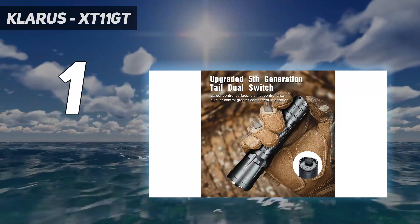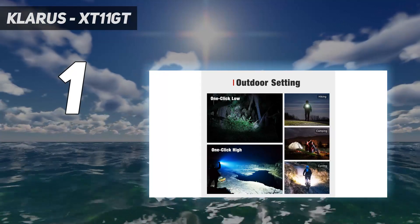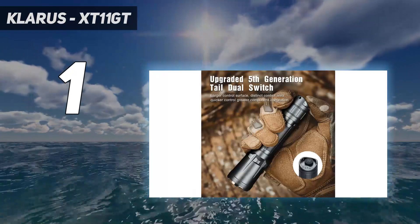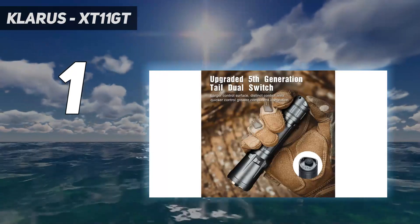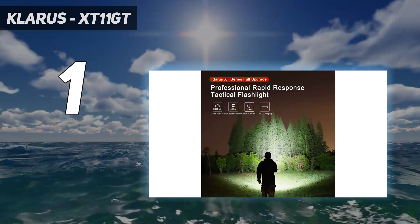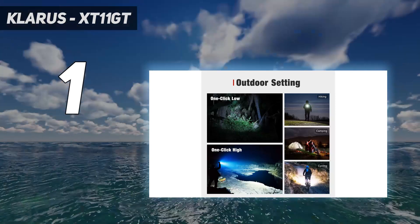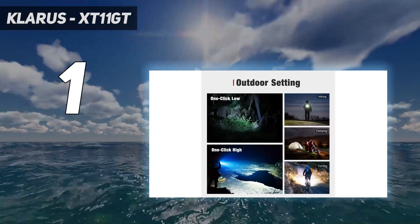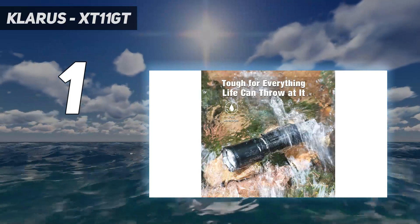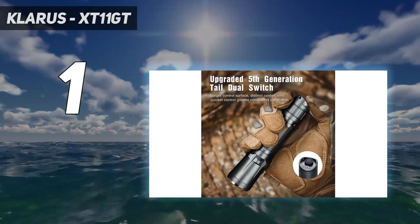The killer feature here is a dual button tail switch. The big center switch always gives you maximum 2,000-lumen output, but there's a secondary paddle switch that can be programmed to activate a disorienting strobe light in tactical modes, or it can start the light at a 10-lumen low level for everyday use. The side switch lets you change to middle output levels and switch between programmed modes, but you can disable that altogether by holding it for five seconds, or disconnect the battery for storage by unscrewing the tail cap slightly.